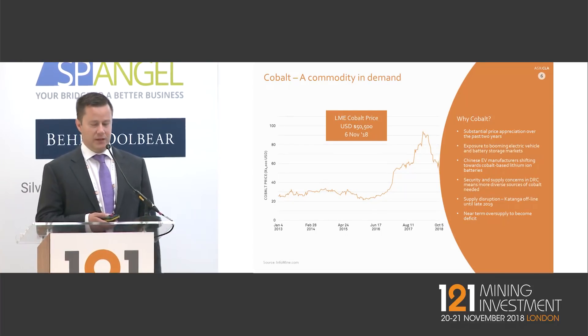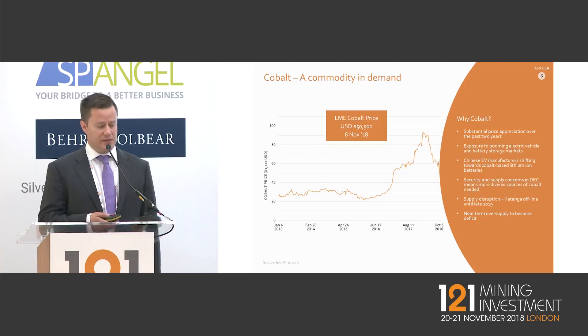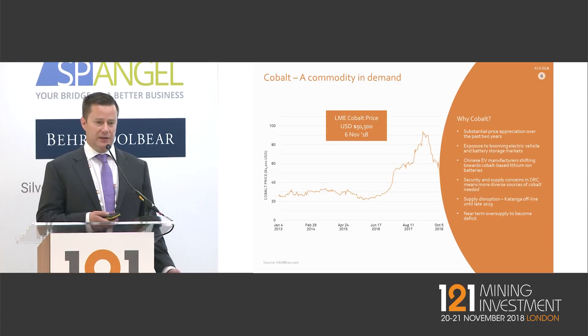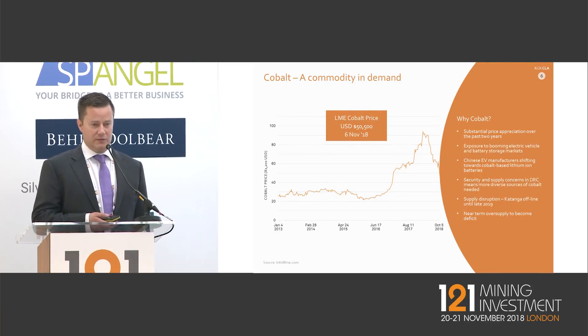Recent news: Katanga, one of the largest cobalt suppliers in the world located in the DRC, will be offline for at least the next six to nine months due to uranium contamination in their product. We think this will support prices over that period — where we may have been looking at a market surplus, we're probably now looking at a deficit again, which should provide a floor under the price.